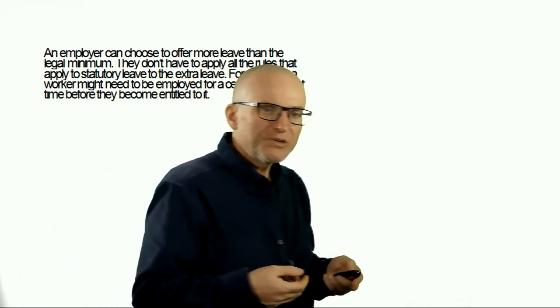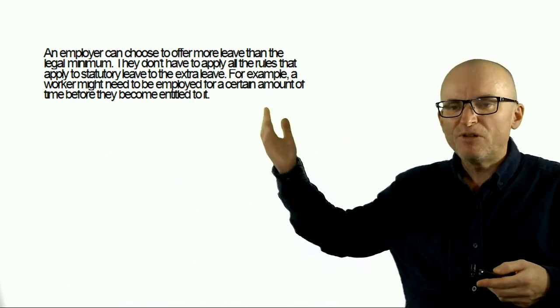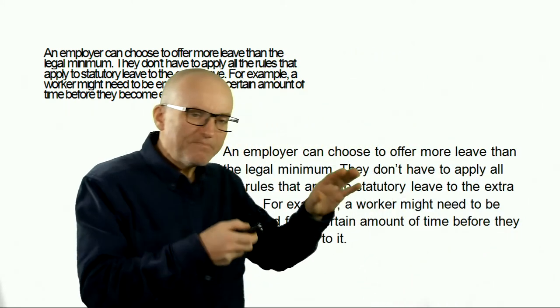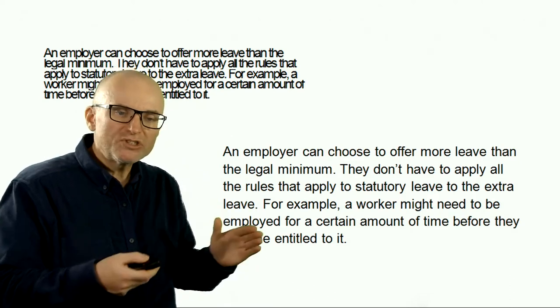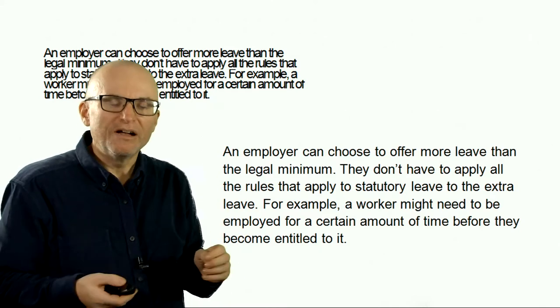To understand what it may feel like to get that improvement, have a look at this text. If you were asked to read it out loud without any preparation, you would definitely struggle. But if you simply add a bit more space to it, all of a sudden it seems like a much less daunting task — you can do it much more quickly, with less effort, and you will also have more time to focus on what the text is about.